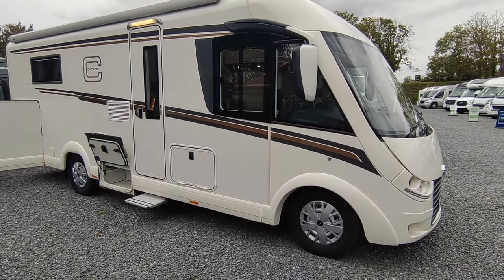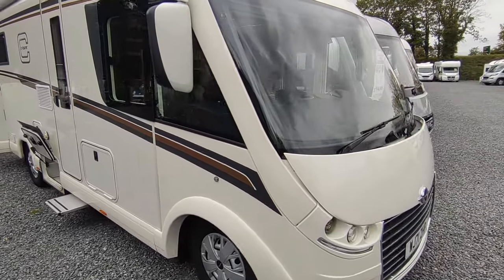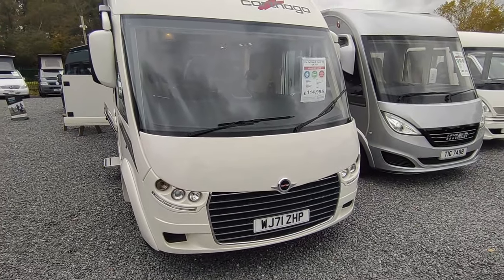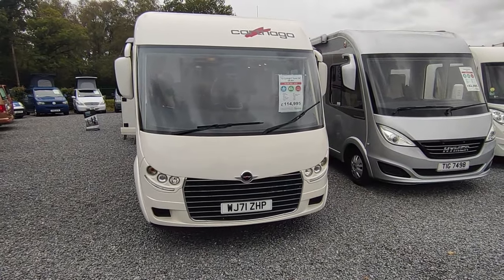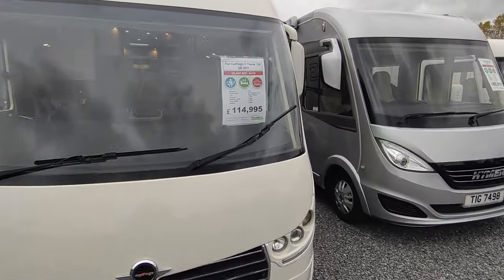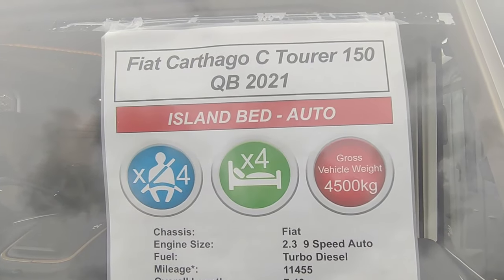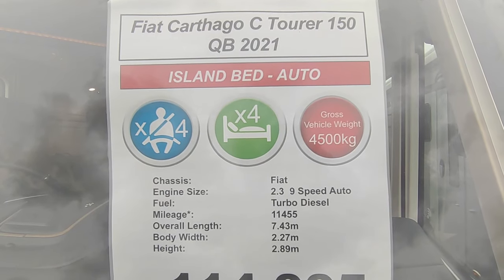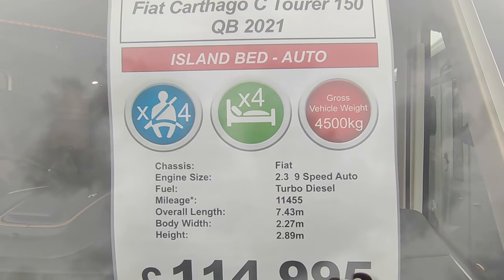They also have the Malibu brand and build absolute Hymer-beating top-of-the-range A-classes, low profiles, and van conversions. This is a one-owner-from-new with full service history, only coming up to two years old. It's a fully integrated van — an A-class — with a Catago Ctora 150 QB island bed, fully automatic nine-speed ZF gearbox, and 180 horsepower, with four berths and four seatbelts.